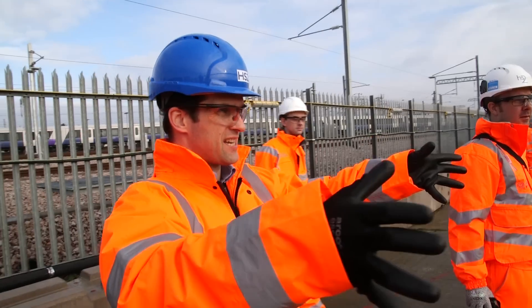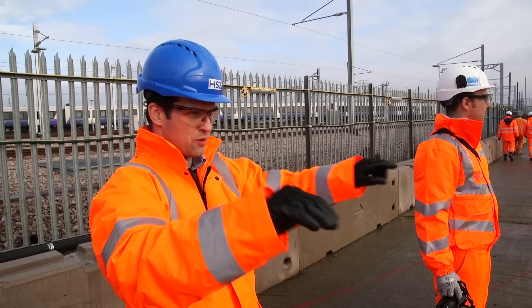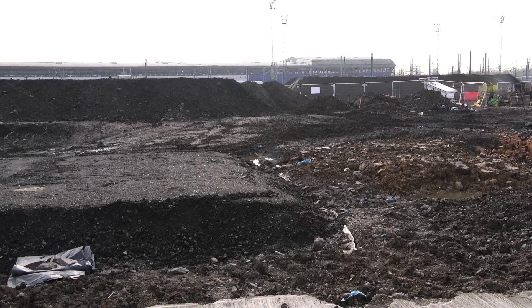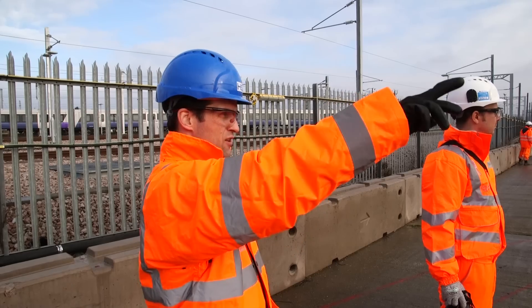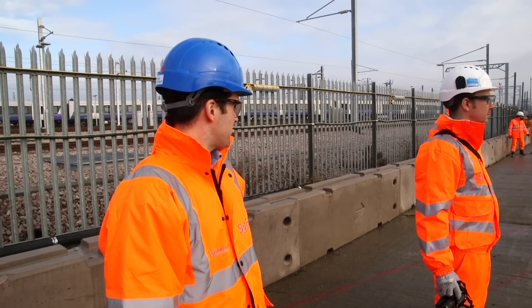The main station building is here and it will go straight out that way, with the six subsurface platforms just in front of me, and then the eight surface platforms the other side of that mound of excavated material to date.